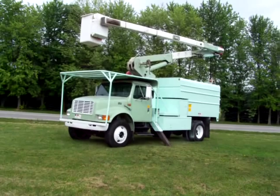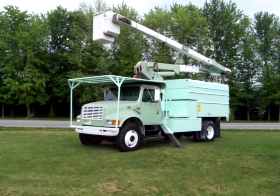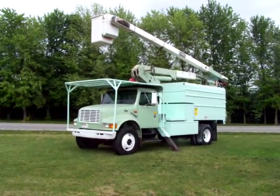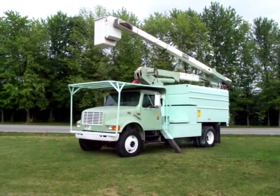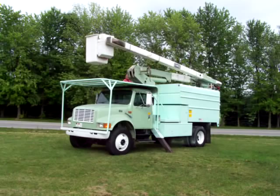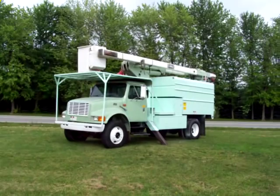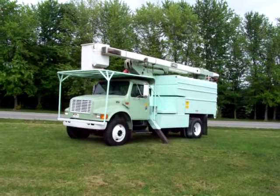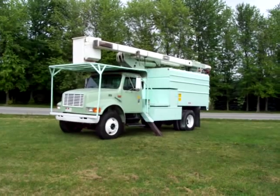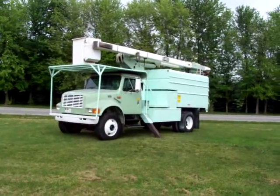We're going to go ahead and put the boom all the way down. The upper controls work flawlessly and we're folding her up. Once again you can reach Dave at area code 260, 627-3163, and his brother Bob Feaster at 260-627-3189. This might be a once-in-a-lifetime experience.